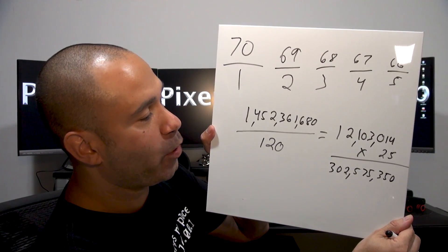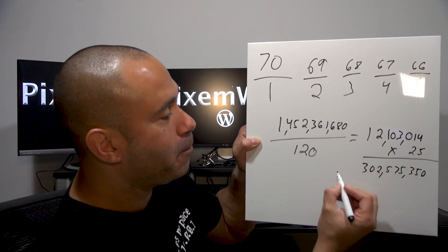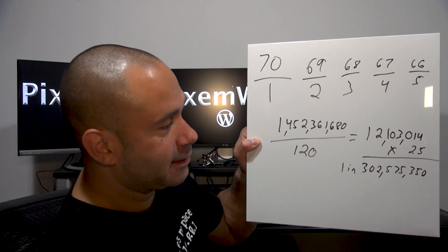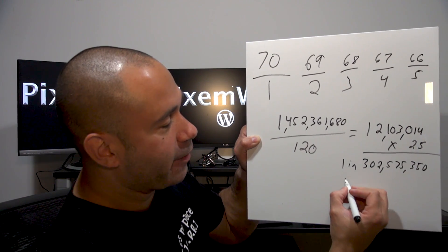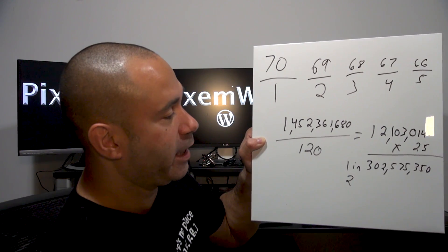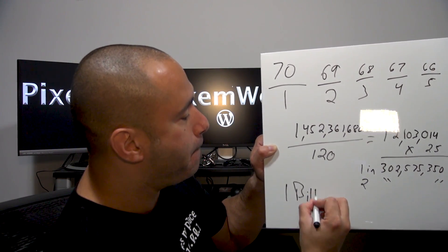That's how you get to that result using this math. So if you buy one ticket, you have a one in 302 million chance of winning. And if you buy two tickets, you have two in that number chance of winning. But again, the jackpot is almost $1 billion.